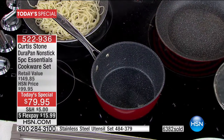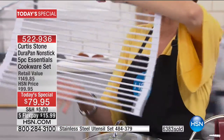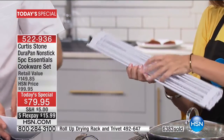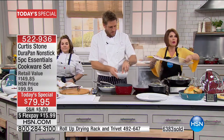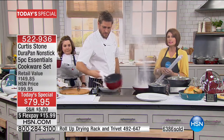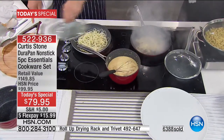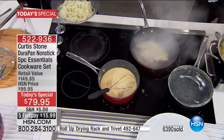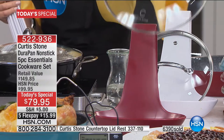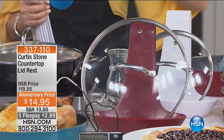We also have the trivet that you love so much because it has changed everything about the way you think of a trivet. Not only is it a trivet, but you can store it rolled up, or use it as a drying rack right over the sink. This is on a very special flex payment today. Also, the pot rack lid holder is the best price I've ever seen — just $14.95. These are two items that always, always sell out early.